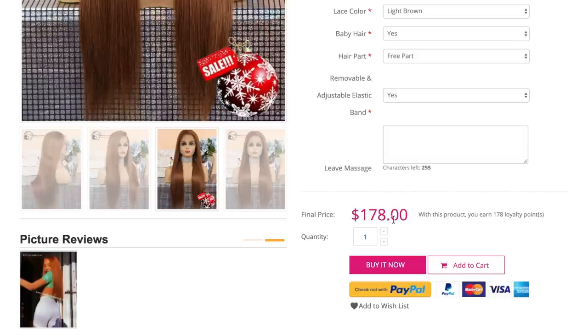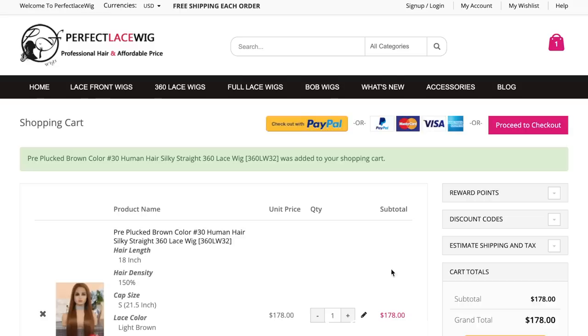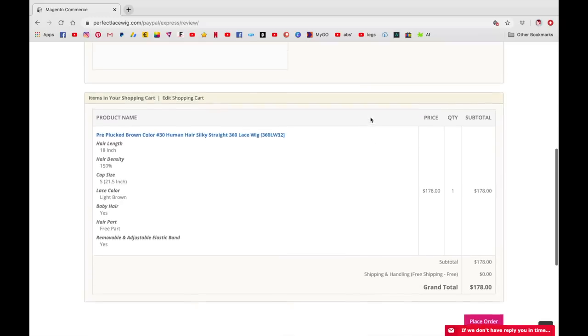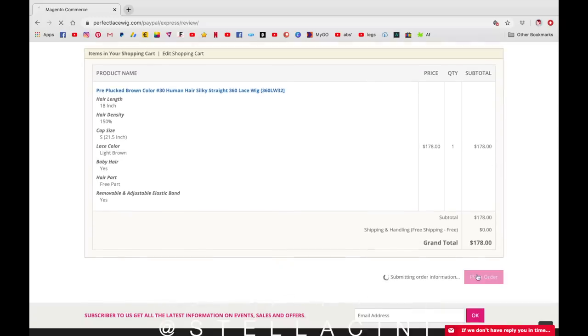My total is $178, which is still a really good price for a human-haired wig, so I'm going to buy it now. Basically I'm going to come back when the wig has been shipped and I've received it, and show you how I put it on and how it looks.